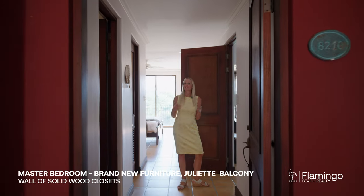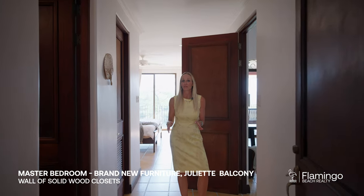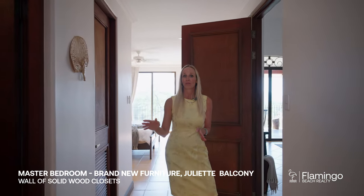On one side of the condo you have this master suite. It has its own entrance as well. The bathroom has been completely remodeled. It's got a beautiful king bed and it overlooks the ocean. Come check it out with me.